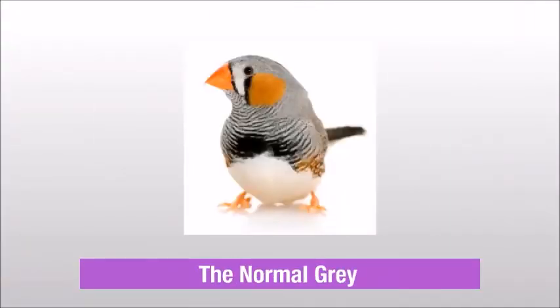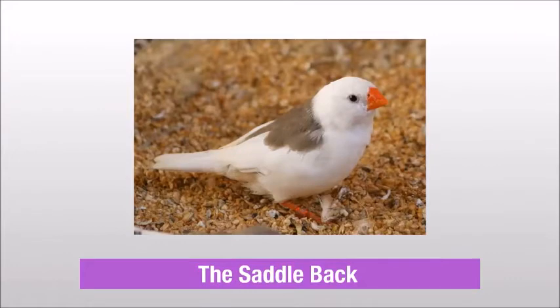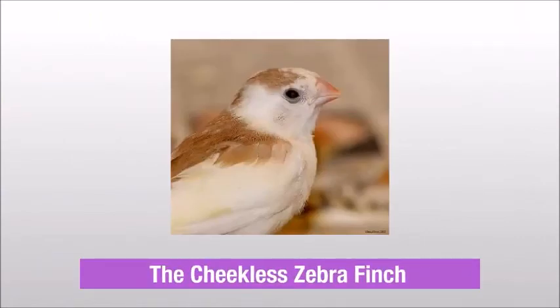The normal three, The Saddleback, The Cheekless Zebra Finch.